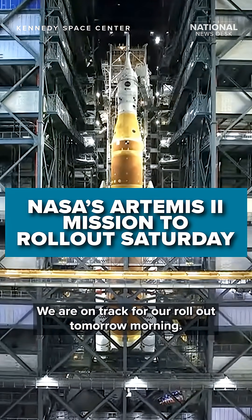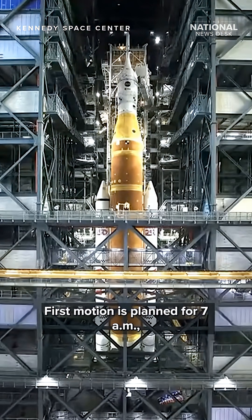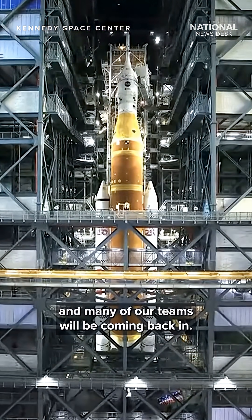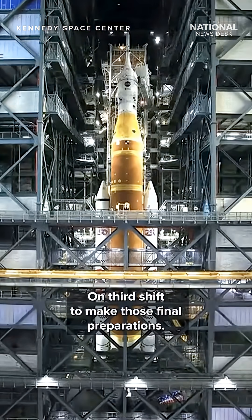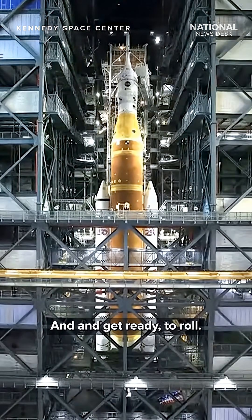We are on track for our rollout tomorrow morning. First motion is planned for 7 a.m., and many of our teams will be coming back in on third shift to make those final preparations and get ready to roll at first motion, 7 a.m.